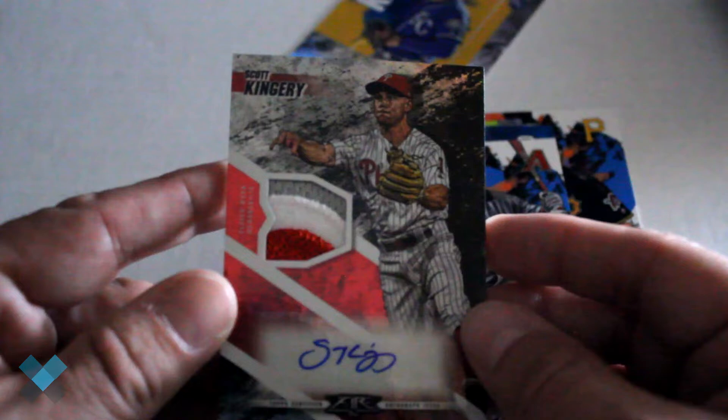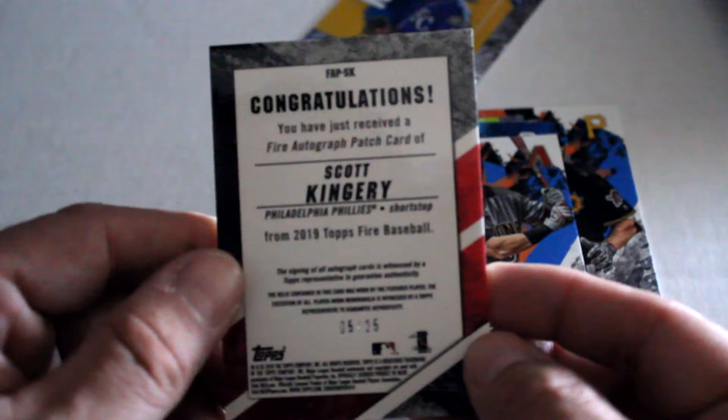This one feels a bit thicker. Congratulations! Big Lamb and Scott Kingery — that's an awesome relic card — triple relic right there, triple relic auto. Scott Kingery, numbered out of 25. That's a hot insert right there — that is a slick looking card.